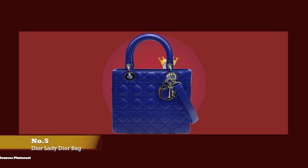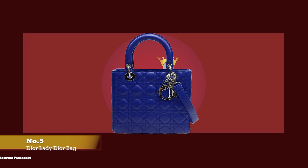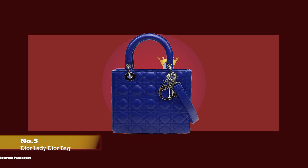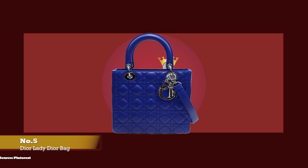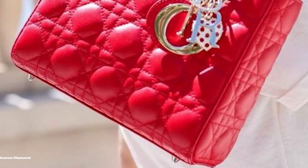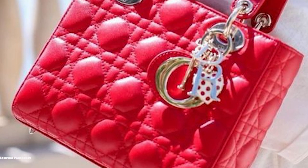At number five, we have the Dior Lady Dior, with prices starting at upwards of £3,900 for the small size. Since its debut, the Lady Dior handbag has never stopped turning heads. The Lady Dior bag is undeniably a classic bag, a bag fit for a princess — and indeed it was endorsed by a real-life princess and became one of the favourite bags of one of the world's most adored princesses. The original Lady Dior bag was created in 1994 under the creative director Jean-François Confer.